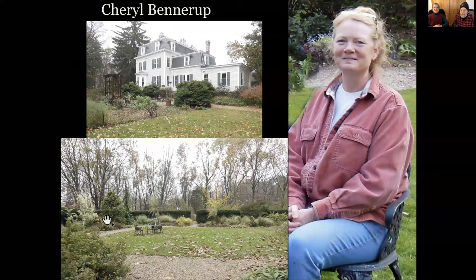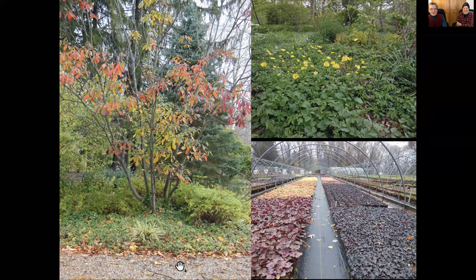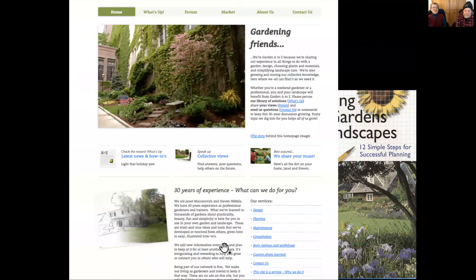We have a very special guest with us today: Cheryl Bennerup, who ran Cheryl's Gardens here in Michigan. She is a now-retired lifetime grower of perennials of all kinds, literally in the millions. She's recently retired — they sold the nursery and the house that was surrounded by acres of ground cover and perennials. You could walk through as if you were in a nursery: leopard's bane blooming yellow in the woods, veronica, geraniums. We figured she's a great person to help talk about the practicalities of growing ground covers.